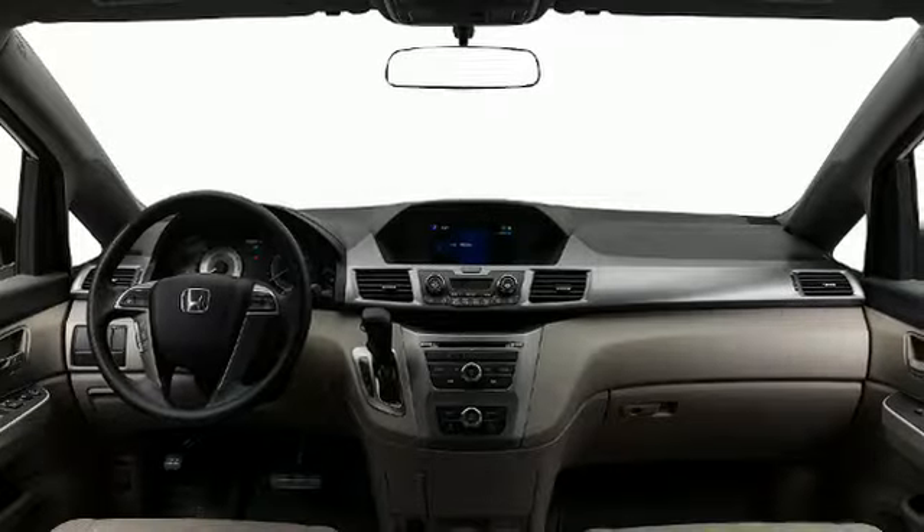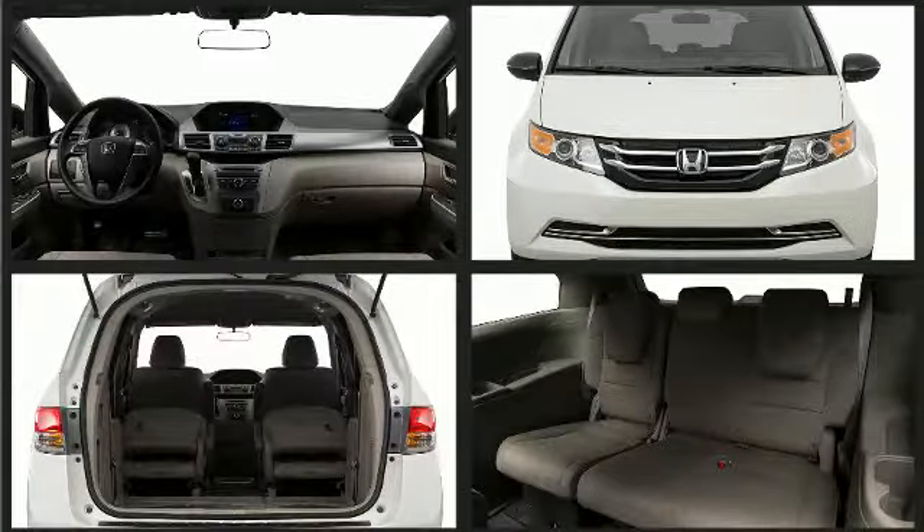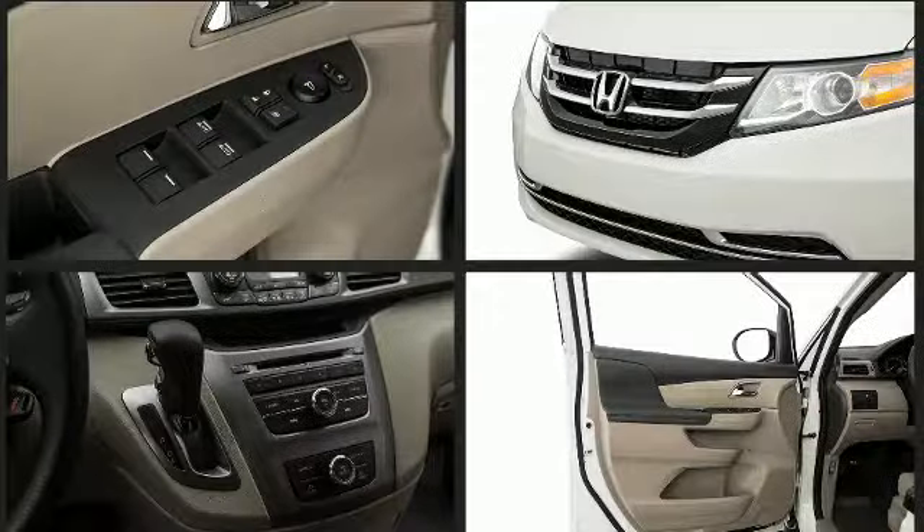An 8-inch high-resolution screen is the control center of the Honda Odyssey's media system. Bluetooth hands-free link and SMS text message functions make hands-free communication a simple task.